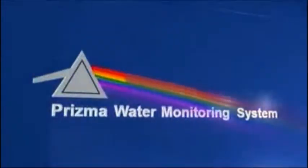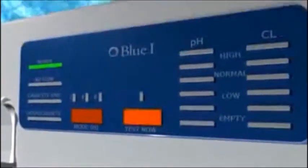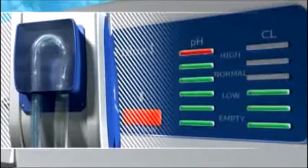A water sample is extracted from the pool and piped into the Prisma system. A drop of water is applied to the test strip, and a photo-optic sensor photographs the test strip. The water sample is analyzed and results are displayed on the screen, while an internal microprocessor determines whether the injection of chemicals is required.